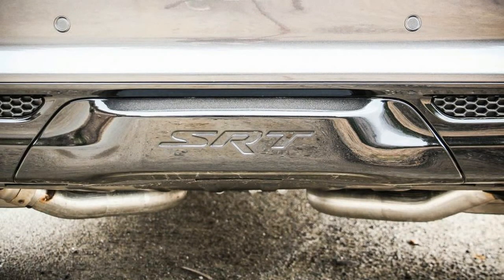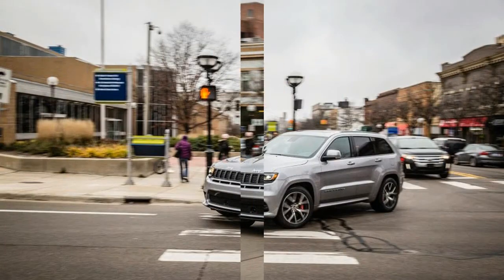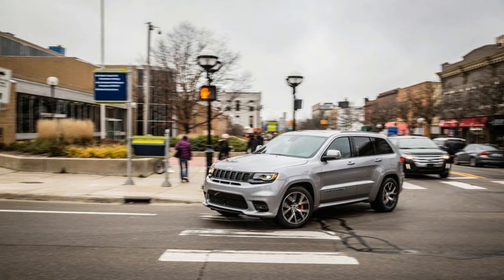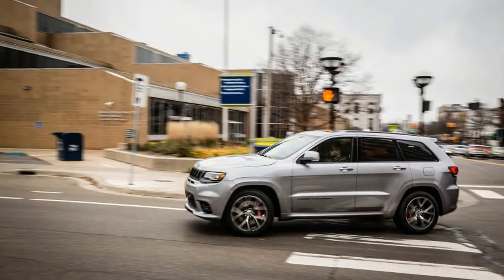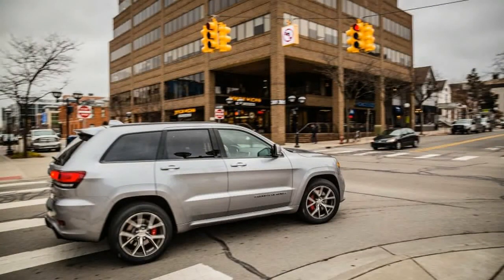With the cosmetic freshening for 2017, the SRT Jeep has become the highly evolved offering it is today. Even after adding a $995 trailer tow package, an $895 set of Pirelli P Zero run-flat summer tires wrapped around a $1,295 set of 20-inch wheels, plus the $1,295 Brembo brake calipers, our Jeep's seemingly ambitious $78,455 as-tested price is still tens of thousands of dollars less than any similarly sized competitor.